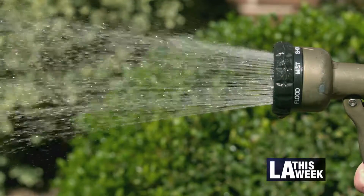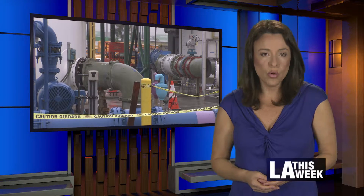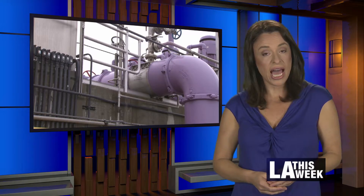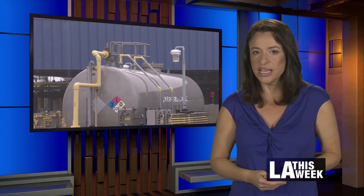I'm Anna Marcos for L.A. This Week. City leaders say more water recycling, stormwater capture, and other recapture strategies are certainly part of L.A.'s water future.